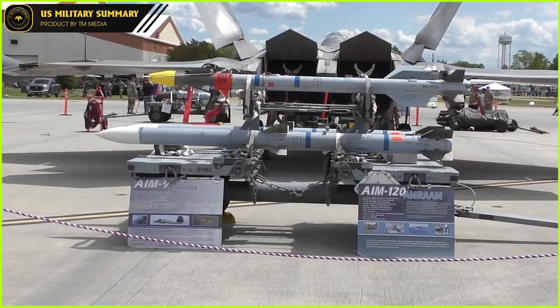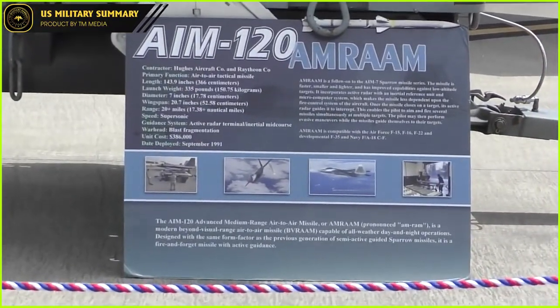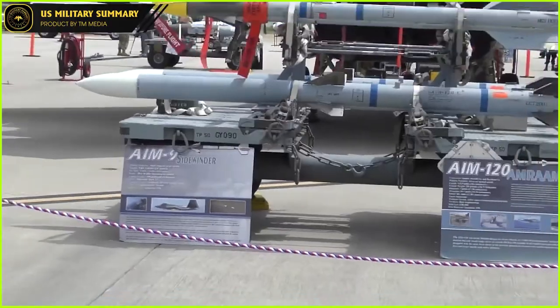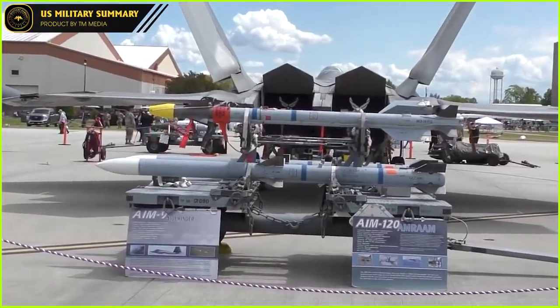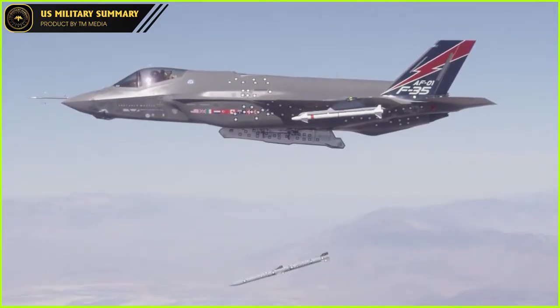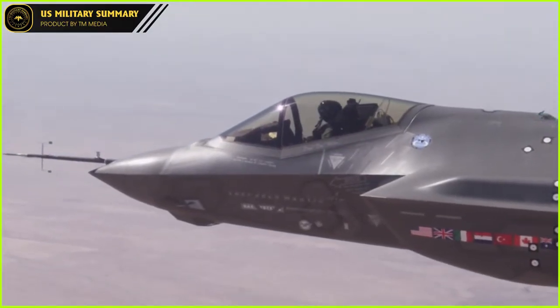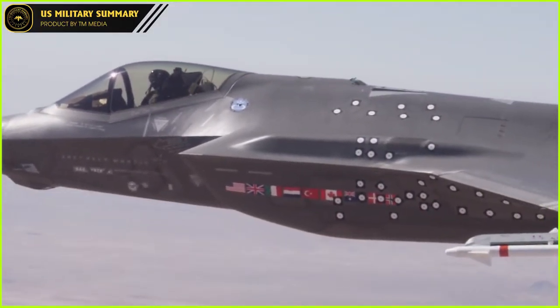AIM-120 AMRAAM, short for Advanced Medium-Range Air-to-Air Missile, is an all-weather, day and night, beyond-visual-range capable missile. It is expected to remain in service beyond 2050. The AIM-120 has a proven track record, having been test-fired over 5,000 times and used in combat globally. Testing provides valuable feedback that contributes to the continuous updating and improvement of the missile's performance.